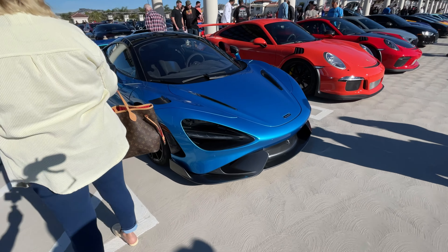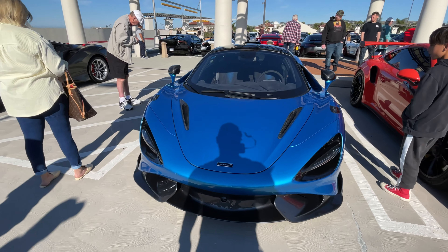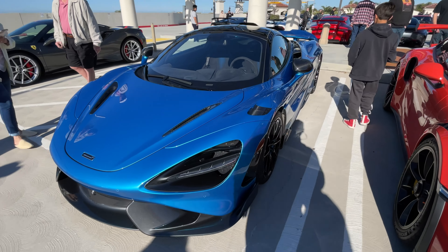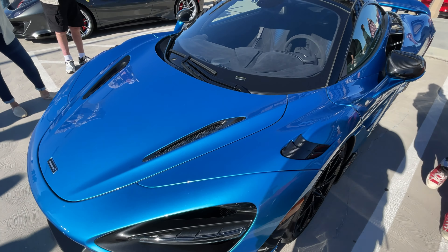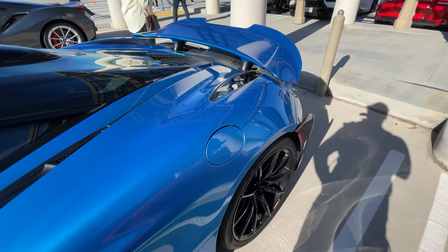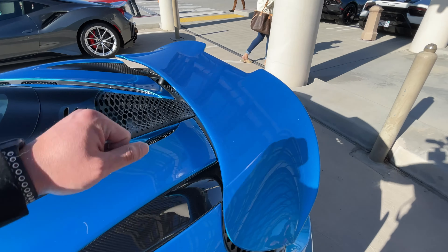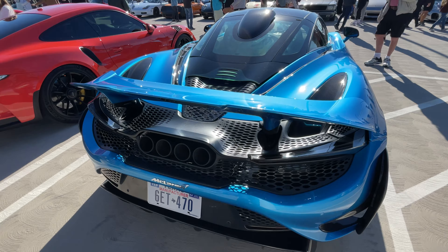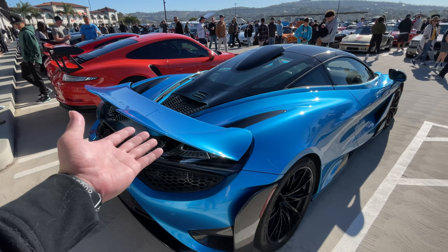And then we have the 765LT. Beautiful — love this color. The interior also kind of matches it; it has the blue stitching to match the exterior, so I like that a lot. I'm surprised this isn't extra carbon fiber, but it's got some carbon fiber packages here and here, louver vents. One of the things I love about the 765LT is these graded little panels for the heat to escape from the engine, so you can continue to have maximum horsepower output.